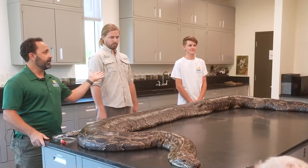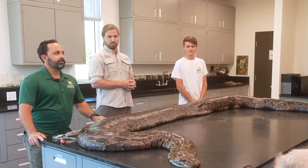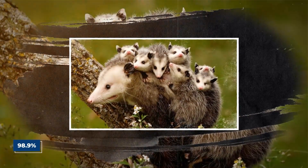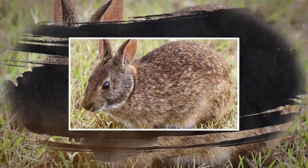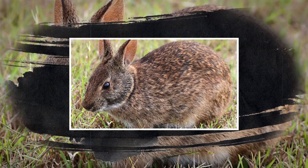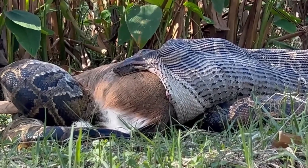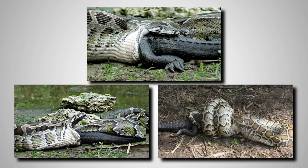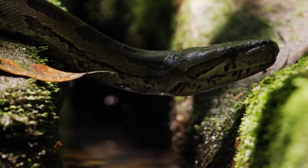Scientists at Everglades National Park found that in areas where pythons have taken over, the raccoon population dropped by 99.3%, opossums by 98.9%, and bobcats by 87.5%. The marsh rabbits — the animal the robots were based on — have completely vanished from most of the park. These snakes don't just eat small stuff: they've been found with full-grown deer in their stomachs and have even fought alligators, erasing native wildlife and destroying the food web from the bottom up.